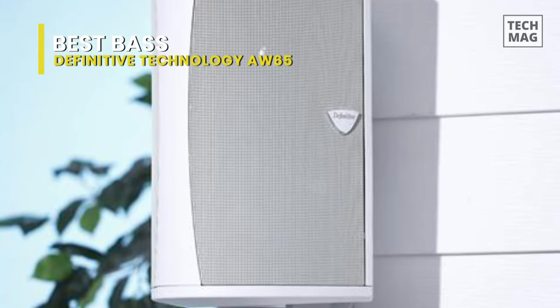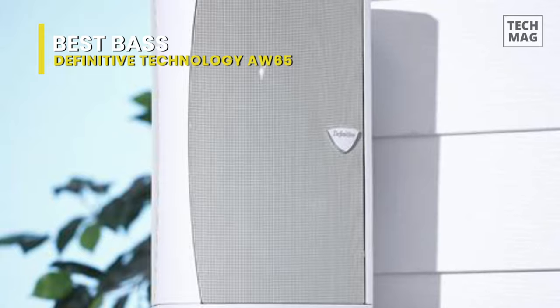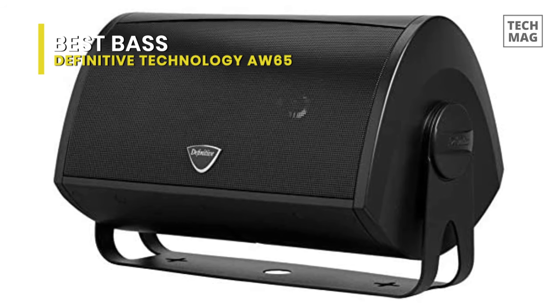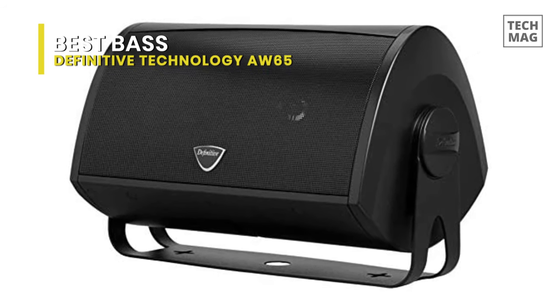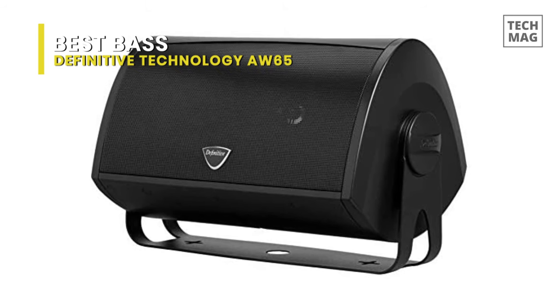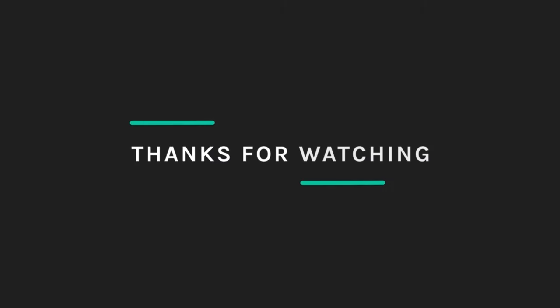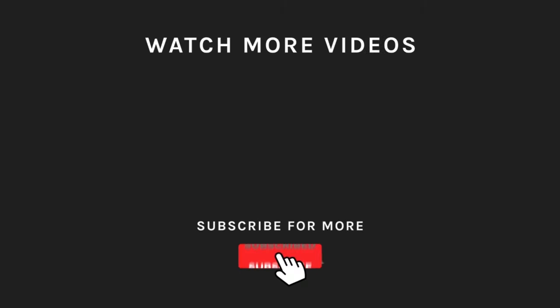These are great speakers, but they are more expensive. Do also know that these retail as singles — you'll have to buy two if you need a set. So here's what we honestly think: if you require a lot of volume and bass and you're ready to pay for it, either of these is an exceptional choice. And for the marginal price increase, we say that the higher-end AW6500 is worth it. Thank you.